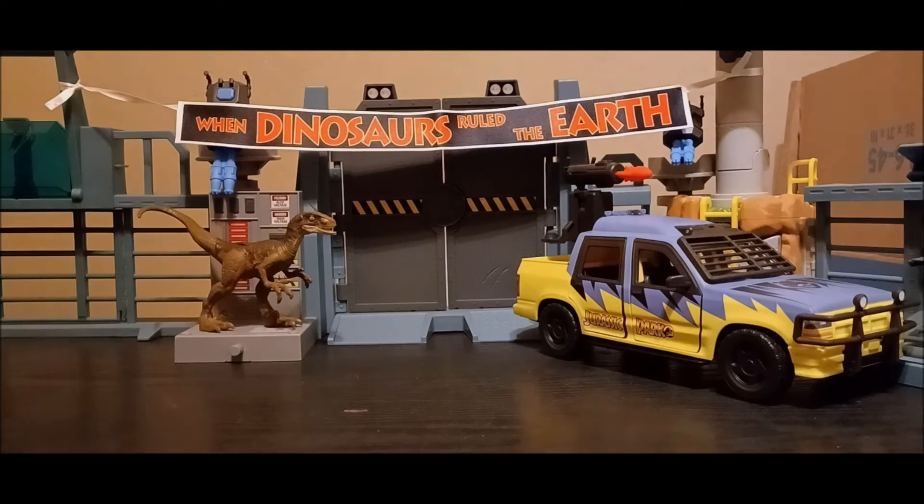Hey guys, I'm back again for another Jurassic World Mattel Tour Review. We're going back to Mattel Creations with another figure set. I'm just going to assume this is obviously a Hammond Collection figure set, but it's Mattel Creations. Last time from Mattel Creations, we reviewed the Ray Arnold set that came out in 2021, but I actually got it in January of 2022.